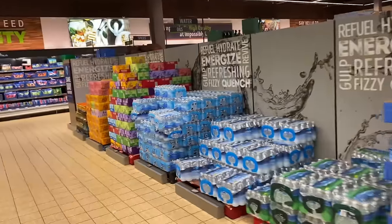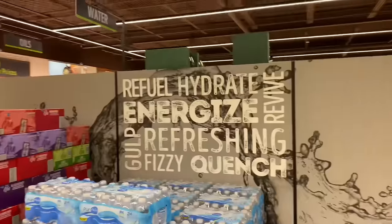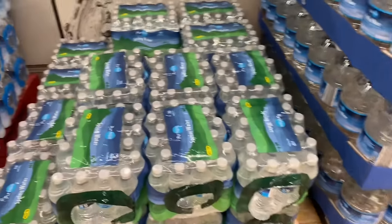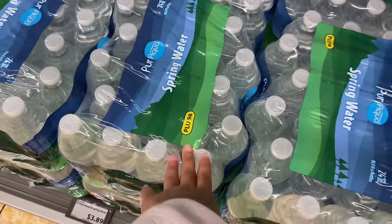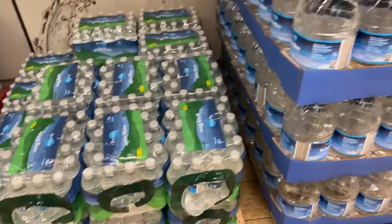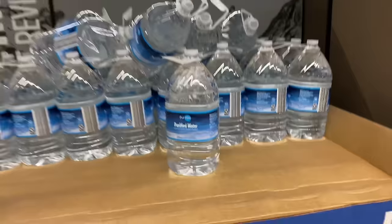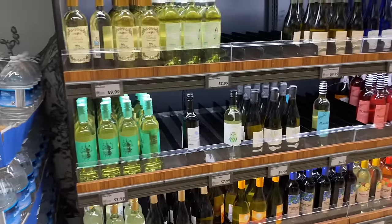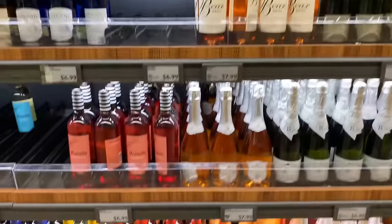They got water over here. This is the purified water — we don't deal with the purified water. We're a little bit picky when it comes to purified. Spring water — this is a 24-pack for $3.89, that's not bad at all. Then they have their gallons of water — purified. Yeah, we like the spring water, preferably Zephyr Hills. And then they got all their wine over here.